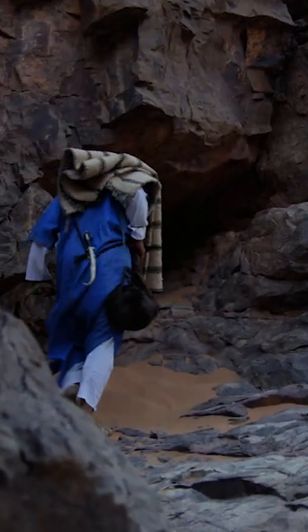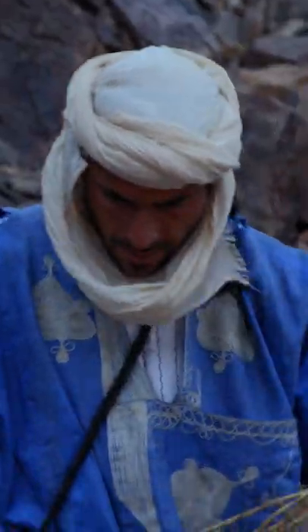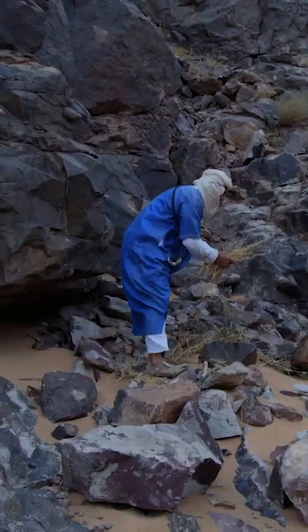I noticed a cave that might make a good place for an overnight. And while it's still light, I'm going to get a fire going. Thankfully around here, there's plenty of dried date palm wood for fuel.